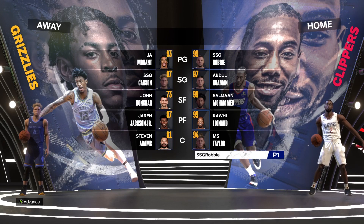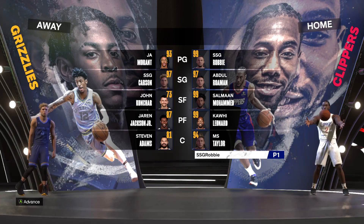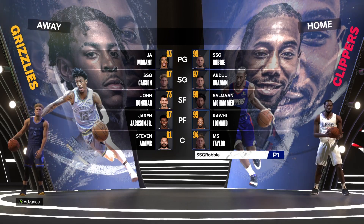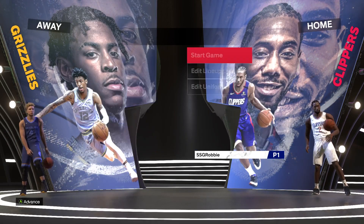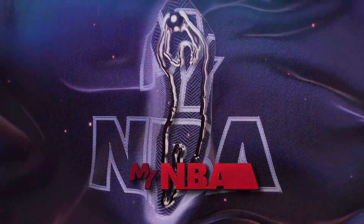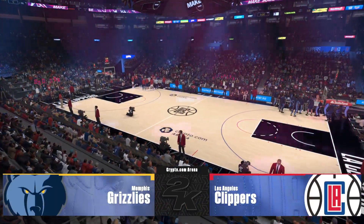I'm back in another episode of 2K reversing Memphis, Ja Morant, and we got my boy, my old buddy, SSG center. So this is going to be an interesting match. Welcome, everybody. Thanks for joining us for NBA action on 2K Sports.